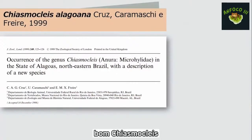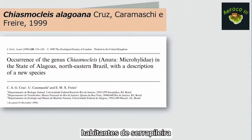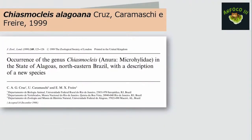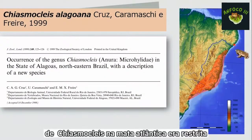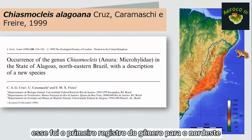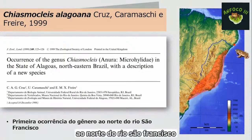Chiasmocleis é um gênero de microelídeo sul-americano formado por 36 espécies de rãs habitantes de serrapilheira, de hábito semifossorial, com distribuição abrangendo a bacia amazônica, o cerrado, o chaco e a floresta atlântica. Chiasmocleis alagoana foi descrita em 1999 a partir de espécimes em dois fragmentos de mata atlântica em Alagoas — o primeiro registro do gênero para o nordeste do Brasil e até hoje a única espécie registrada ao norte do rio São Francisco.